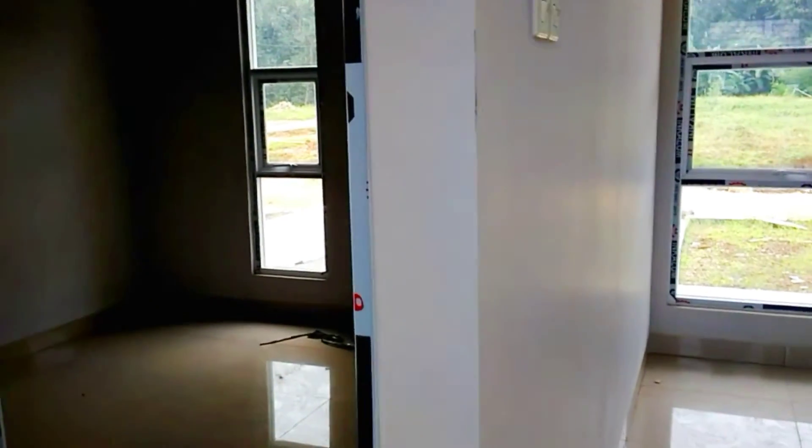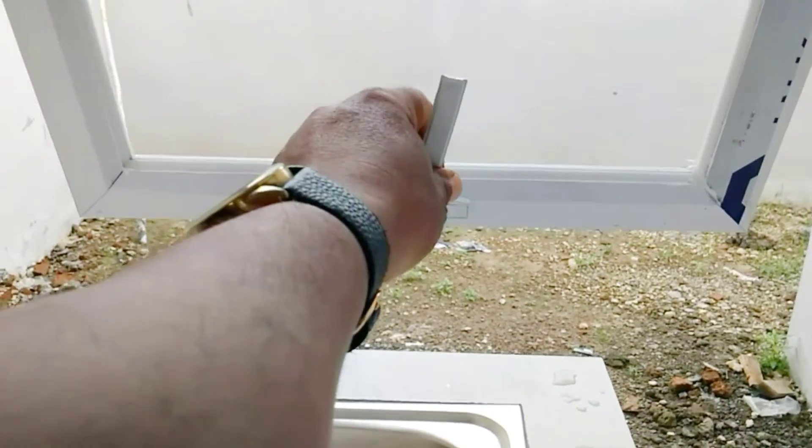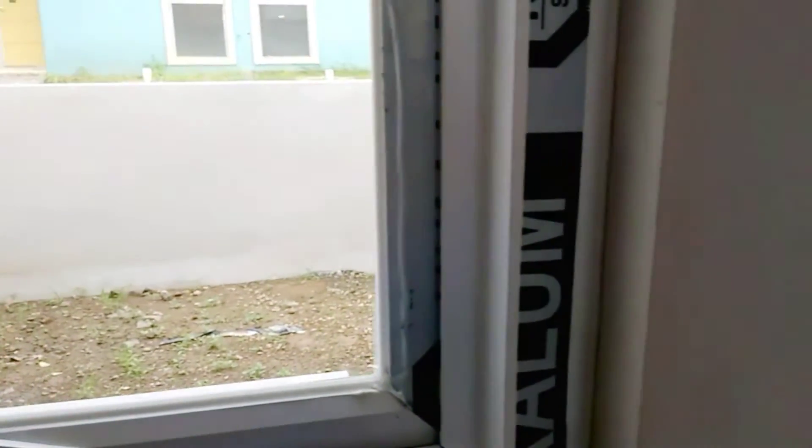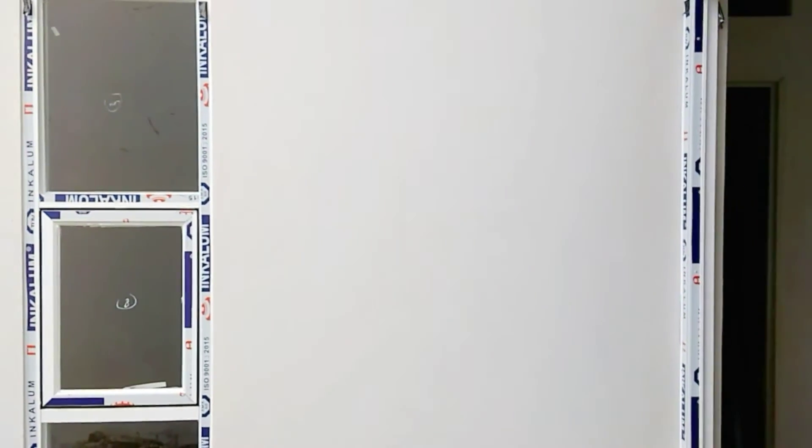Coba kita akan ke bagian kamar. Kamarnya sangat luas, dan di depan ada jendela untuk mengganti udara. Kamar tidur ada di sini, ukurannya luas. Ini kamar mandi, klosetnya duduk ya teman-teman. Ini jendela yang pakai aluminium, dan kuncinya juga sangat simpel, mudah sekali untuk membuka jendelanya. Tiap-tiap kamar selalu ada jendelanya.